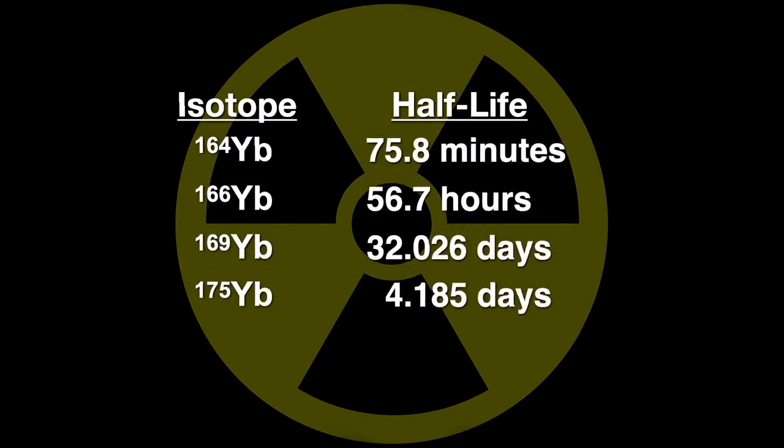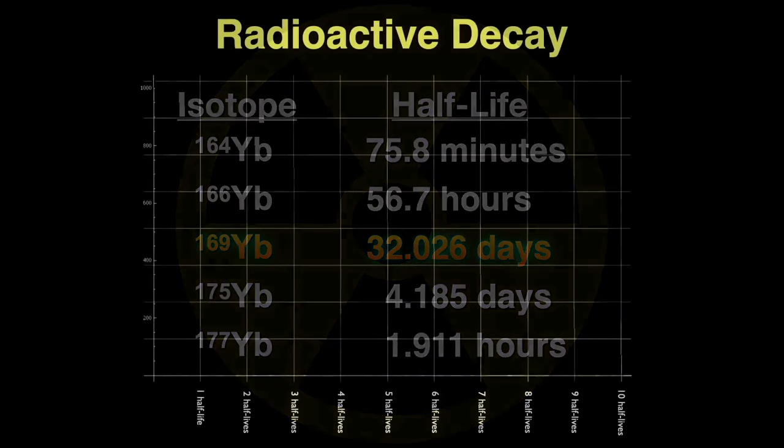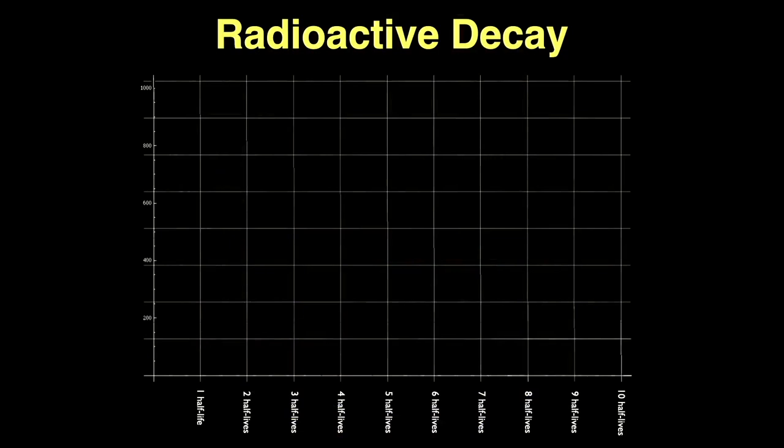Of the radioactive isotopes of ytterbium, these five are the longest-lived — those with half-lives over one hour. The longest-lived isotope is ytterbium-169 with a half-life of only 32 days. If you encounter any ytterbium-169, it was artificially made. To illustrate half-lives, let's say we start with 1,024 atoms of any isotope — I chose 1,024 because it's a power of 2, and we'll be doing a lot of divisions by 2.